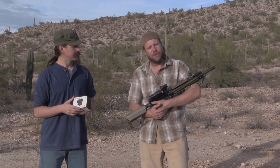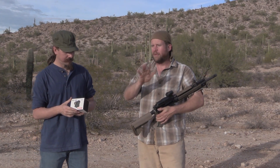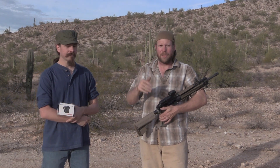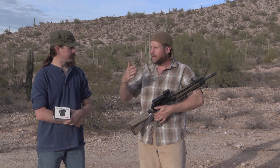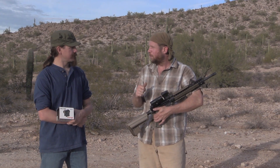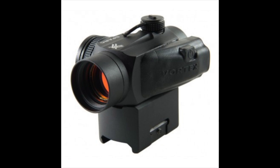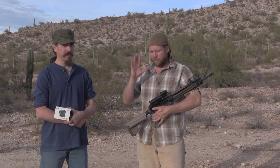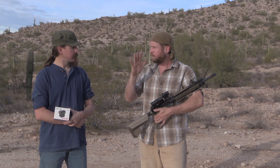Everyone out there has their choice of which they prefer, and I'm not saying anyone's better than the other. The one I have experience with — the one I remember first hitting the market that was a budget red dot and was reliable — was Vortex. The Vortex Spark. I have a few of them and they've been excellent. Sub-$200 is what I'm calling budget, by the way.